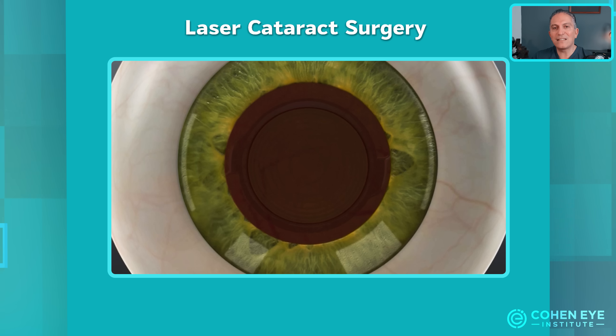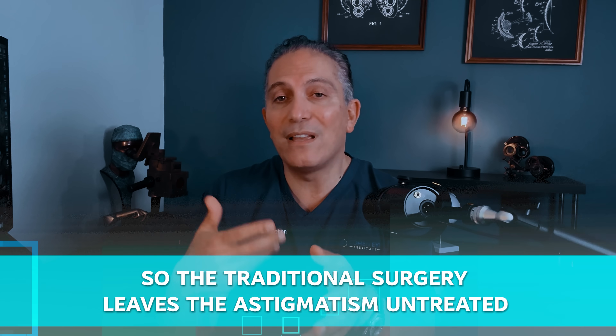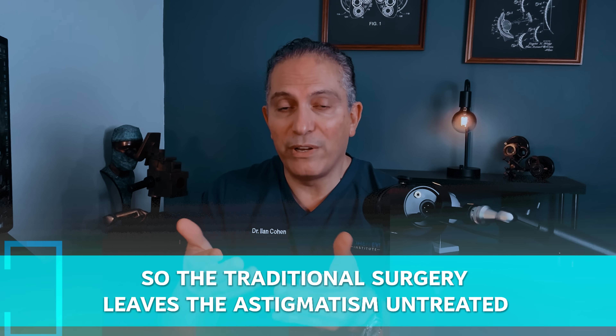The last thing the laser does is create incisions on the cornea that neutralize astigmatism and therefore improve the final vision. This is a stage that is usually not carried out during traditional cataract surgery, so traditional surgery leaves the astigmatism untreated.